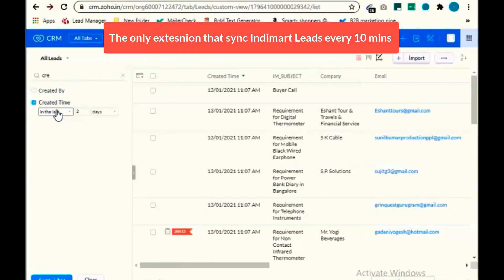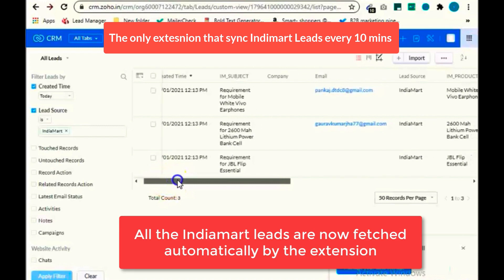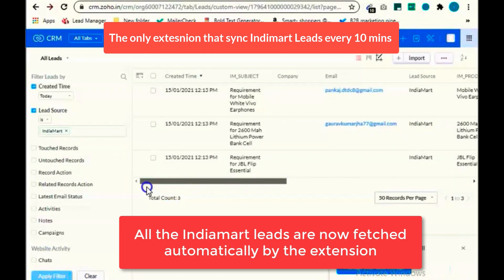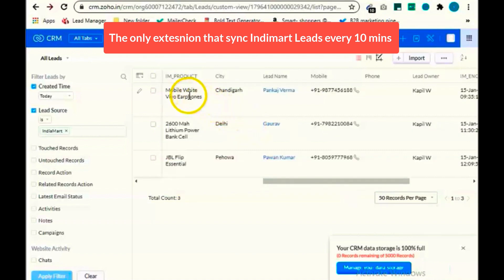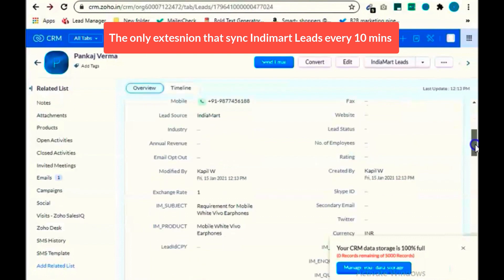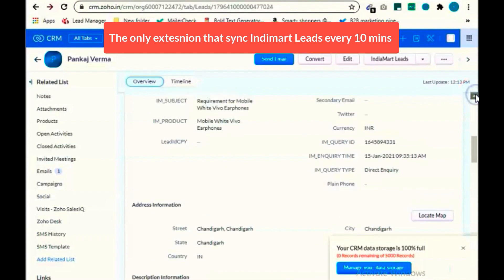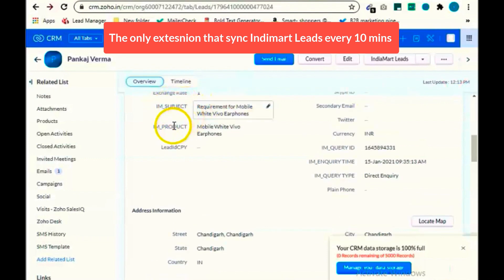Now you are all set to use the extension. All the important data fields are fetched from Indiamart, along with source updated as Indiamart.